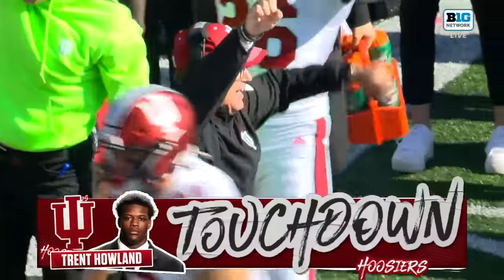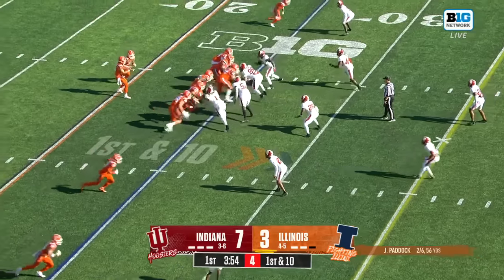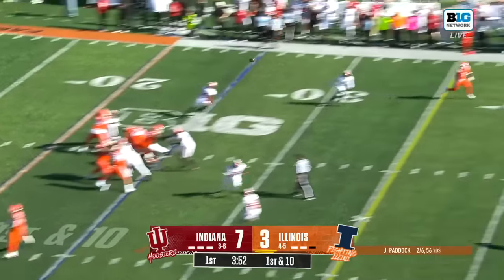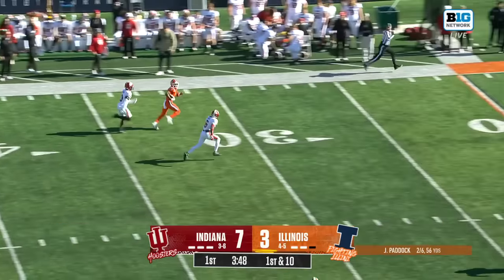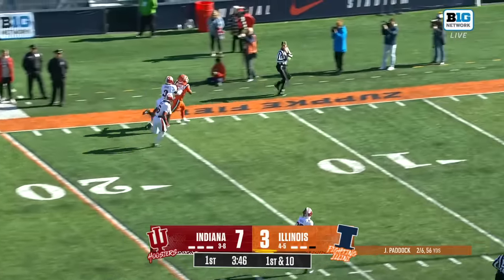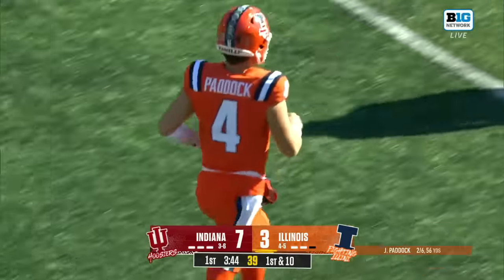So they go out of the shotgun and give it to Howland. And Illinois led by John Paddock, and he hit Williams. Williams, off to the races. Williams inside the 20, and he's shoved out. A redemptive catch for Williams.